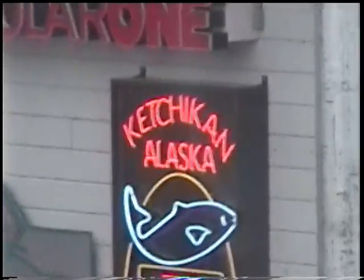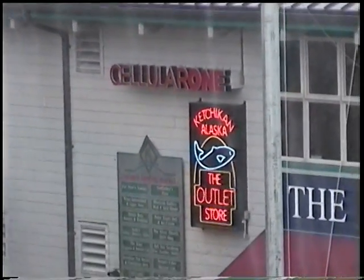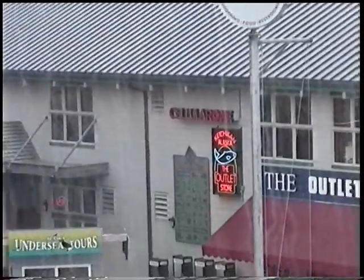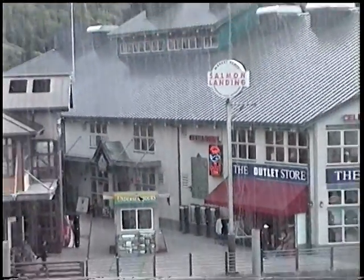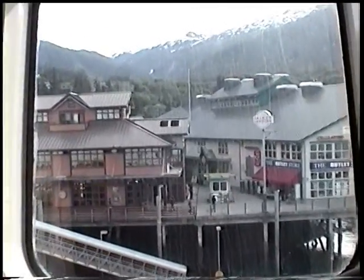So here we are. We've actually got about an hour and a half before the town tour begins on the dockside. So we're actually going to go off the boat and just go looking around. And maybe we'll go to Creek Street. Yeah, we're only two minutes off the ship but Kathy was already going into withdrawal. She's just going to get her Walmart fix. Let's see.